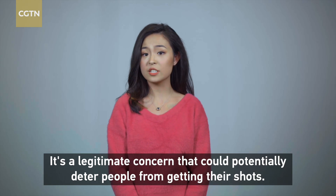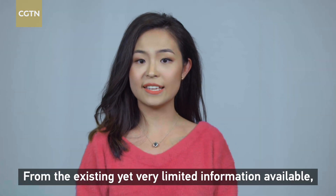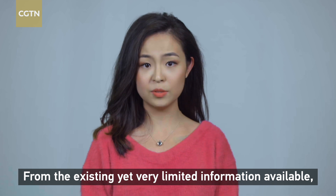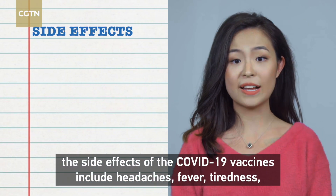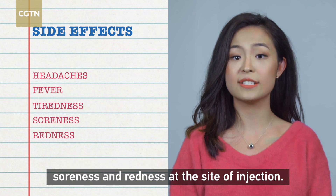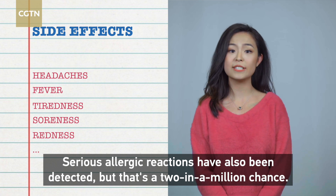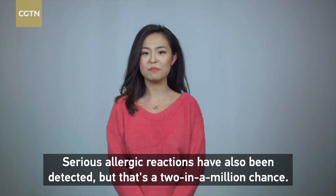Side effects are a legitimate concern that could potentially deter people from getting their shots. From the existing yet very limited information available, the side effects of COVID-19 vaccines include headaches, fever, tightness, soreness, and redness at the site of injection. Serious allergic reactions have also been detected, but that's a two-in-a-million chance.